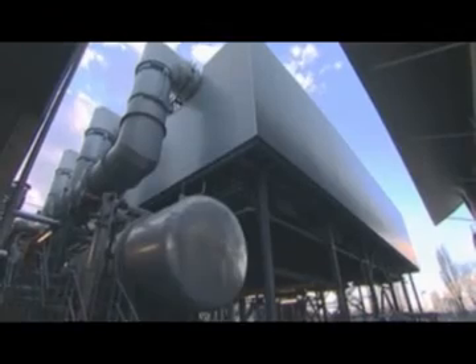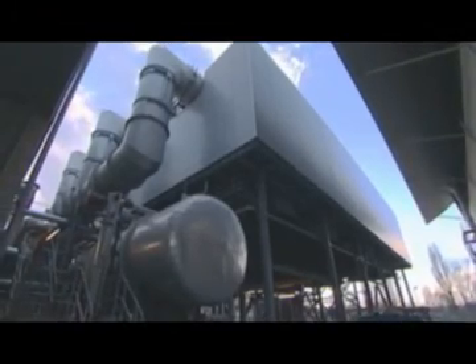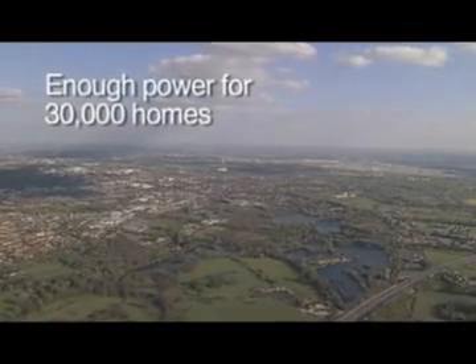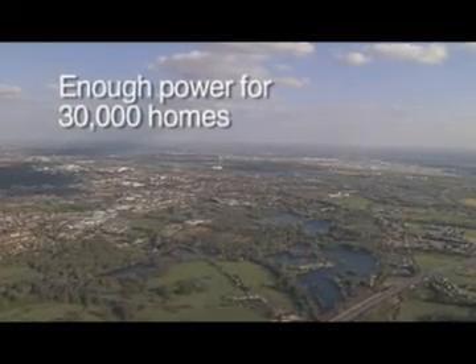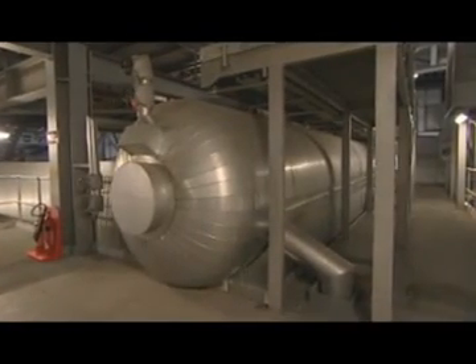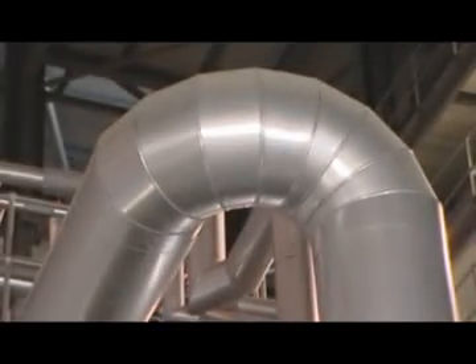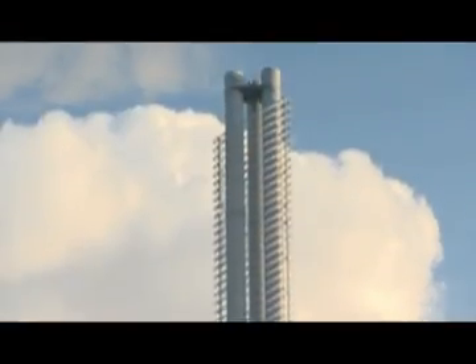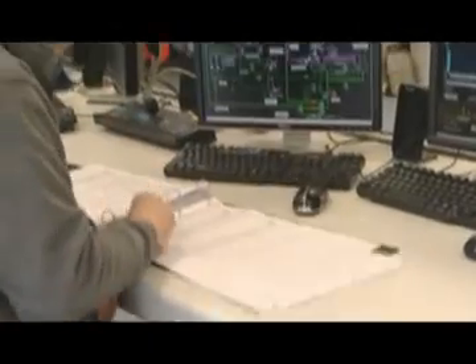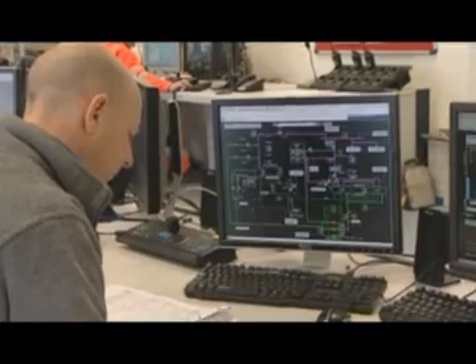The lower pressure steam coming out of the turbines can be used to provide heat for homes or businesses close to the site, further recovering value from waste. After passing through the boiler, the gases are treated and filtered to ensure that any emissions — made up primarily of water vapour, carbon dioxide and negligible traces of other elements — comply with the strict regulations set by the European Union and enforced by the Environment Agency.